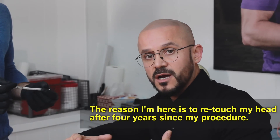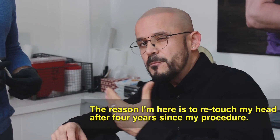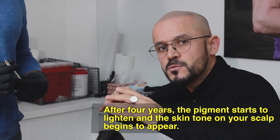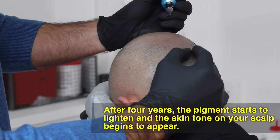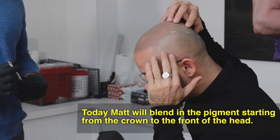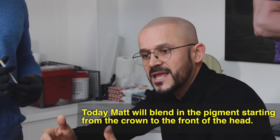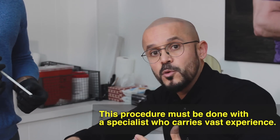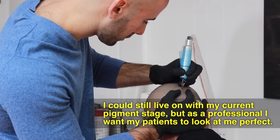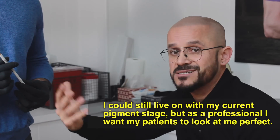The reason we are here today is because Matt is going to do a touch-up on my head after four years. What happens after four years? The pigment starts to lighten and the scalp skin starts to show a little. So what Matt will do today is blend and work from the crown, then expand, then mix with the hair and diffuse. This work obviously must be done by a technician with a lot of experience. I could survive as it is now, but my work demands that all my patients see me looking perfect. That is why Matt has taken charge of this.